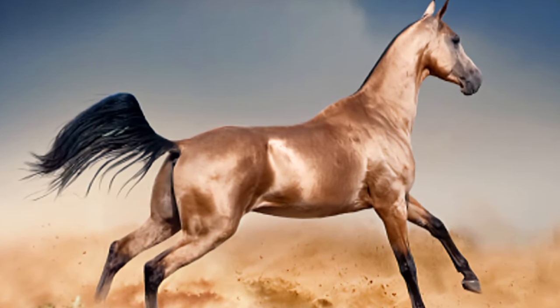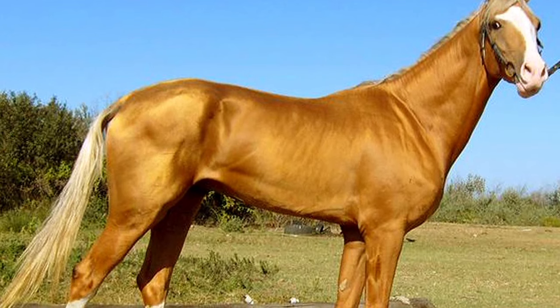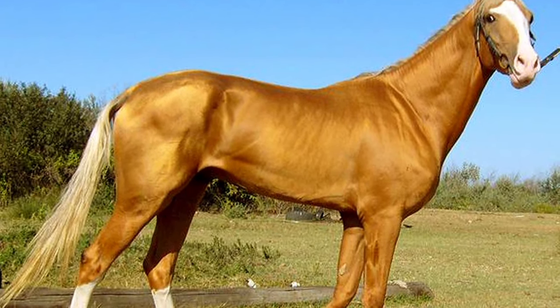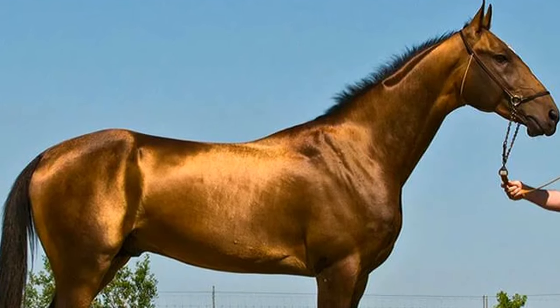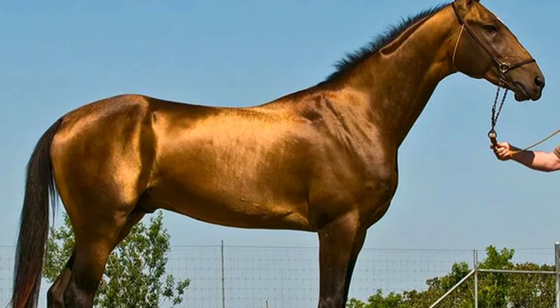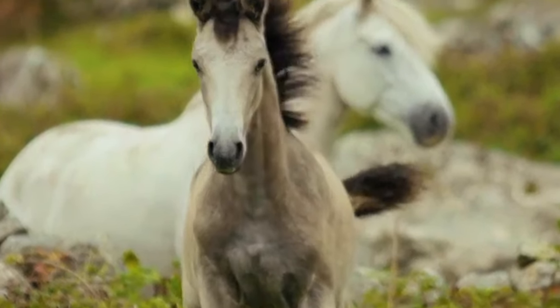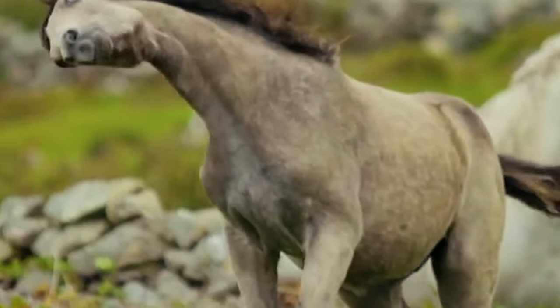Their beauty and elegance make them one of the most fascinating horse breeds in the world. With a global population of about 6,000 specimens, the Akal Teke is a rare breed which, combined with its unique characteristics, makes it truly special — unique, like an event that happens only once every thousand years.